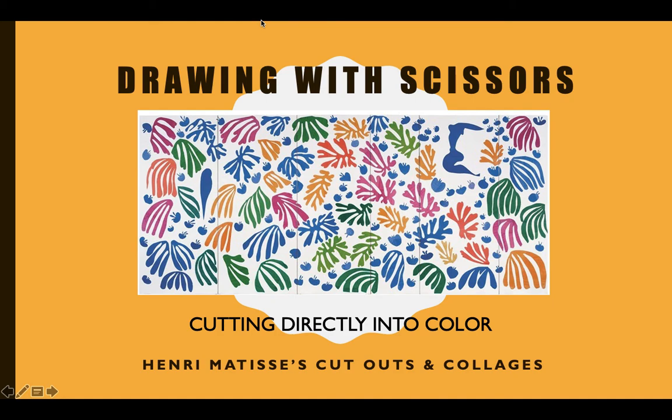We are going to look at Henri Matisse's cutouts and collages. Collage is an artwork made by cutting out usually paper and gluing materials down to make your picture. So instead of drawing or painting, you are using cutouts to make your image. Matisse called his collage work 'drawing with scissors' and he believed he was cutting directly into color itself.